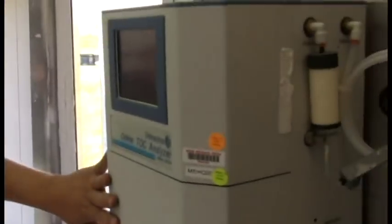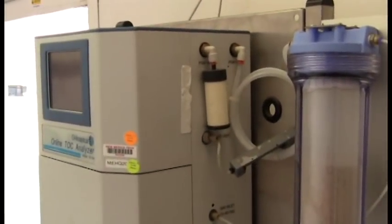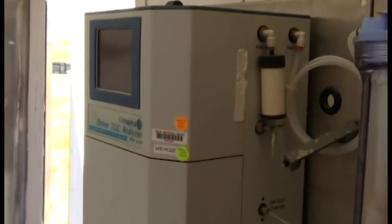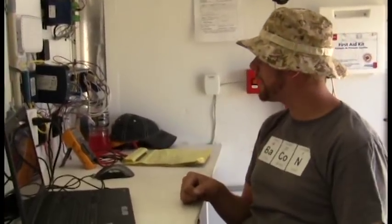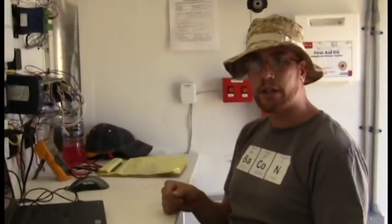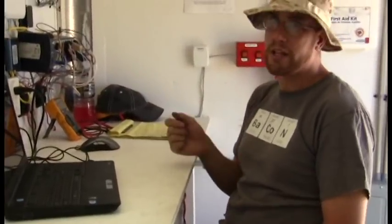We've got our first piece of equipment in the lab, which is our OI Analytical online carbon analyzer, which allows us to look at organic carbon and inorganic carbon in the freshwater system. It is wired up to the real-time controller, so any readings that we get from it are automatically saved along with various troubleshooting data to a USB thumb drive, which can be accessed from anywhere in the world.